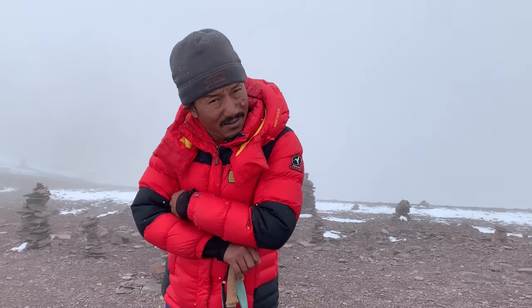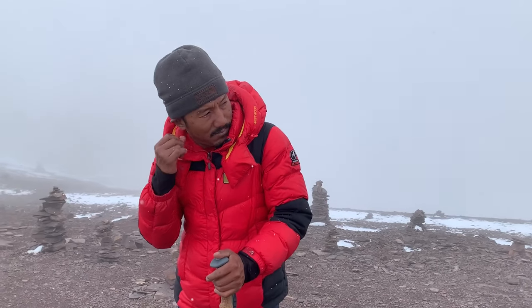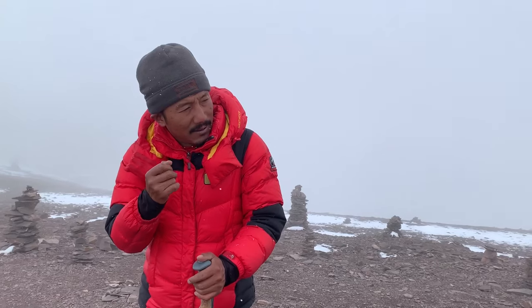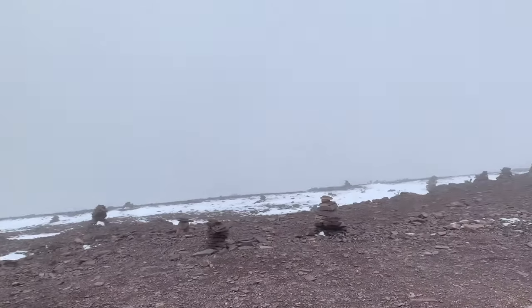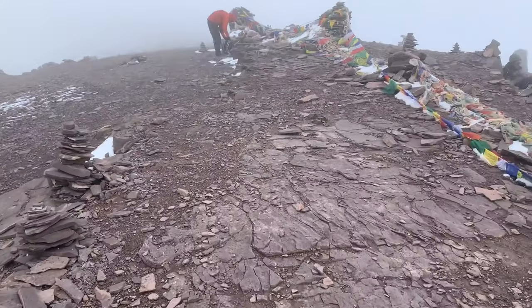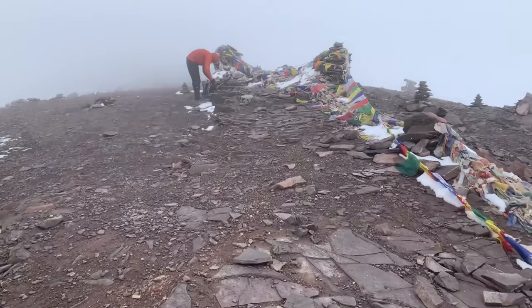And where are we going to go now? We're going to go up there? You're around 5,450 or so. Okay, so let's get some water or something, refreshments.